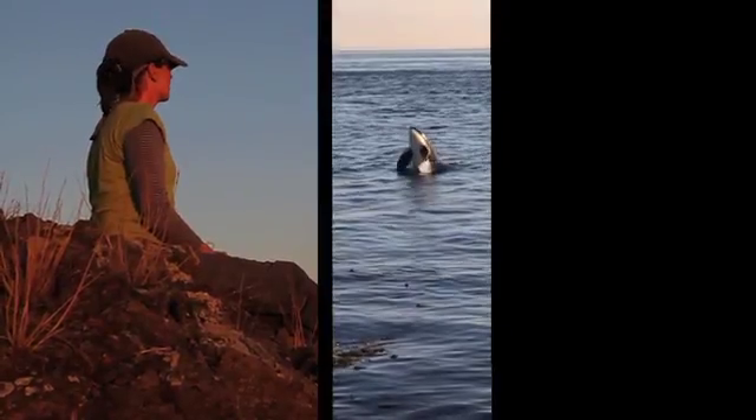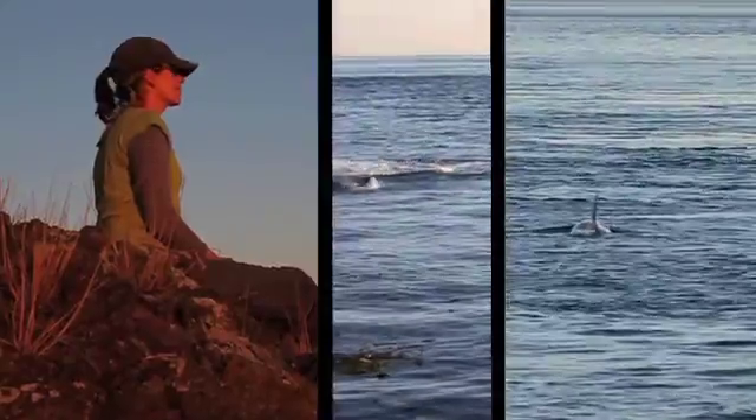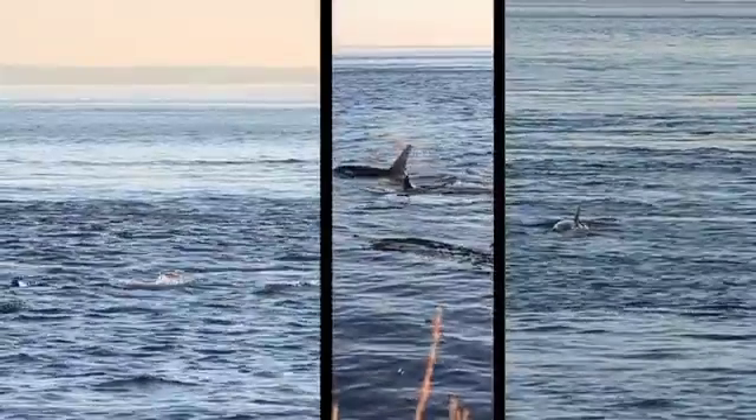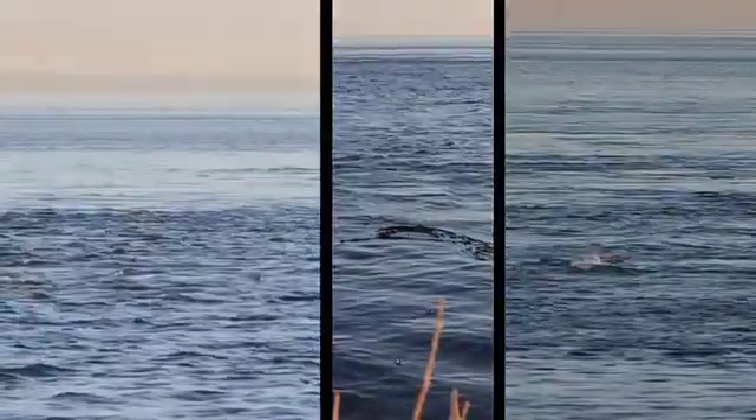We can take animals like killer whales that people can see and say, wow, those are really cool animals, we need to keep those animals around. And if we can show that they're contaminated because of the choices we are making, that seems like such a powerful way to influence a decision, to influence policy, to clean up the environment.